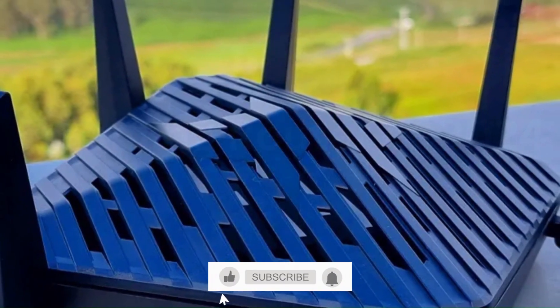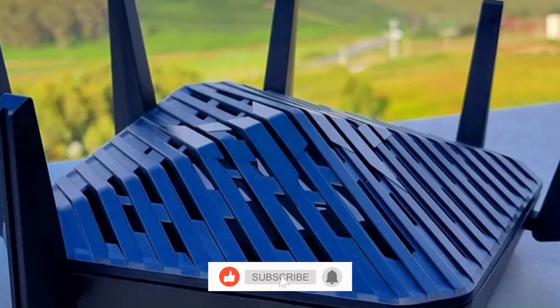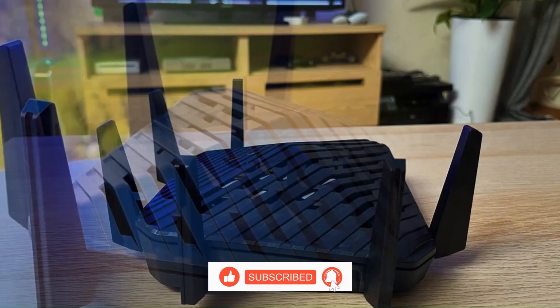For those who demand the best in online gaming performance, the Predator Connect W6 is a worthy investment. It can elevate your gaming rig to the next level.